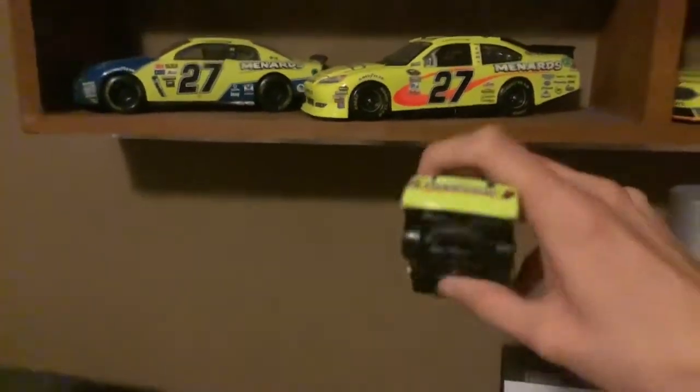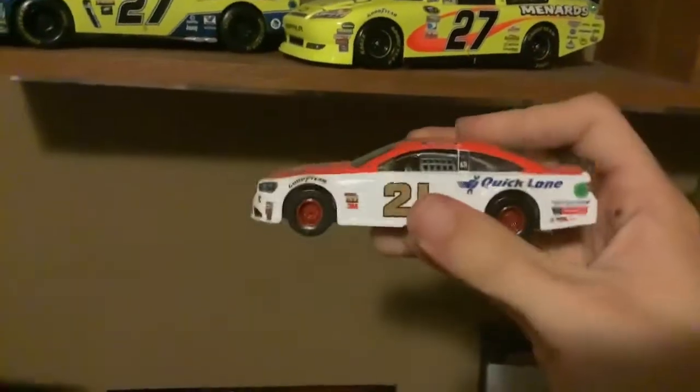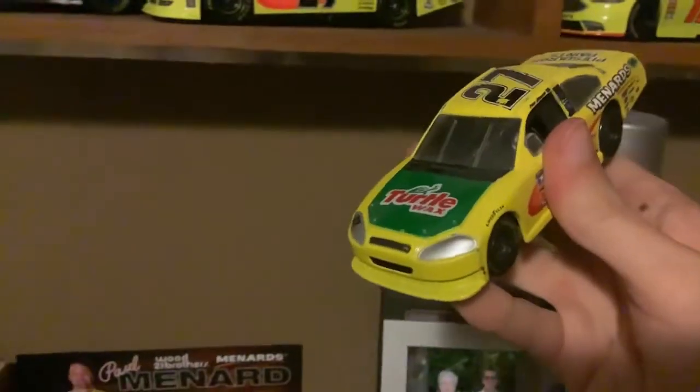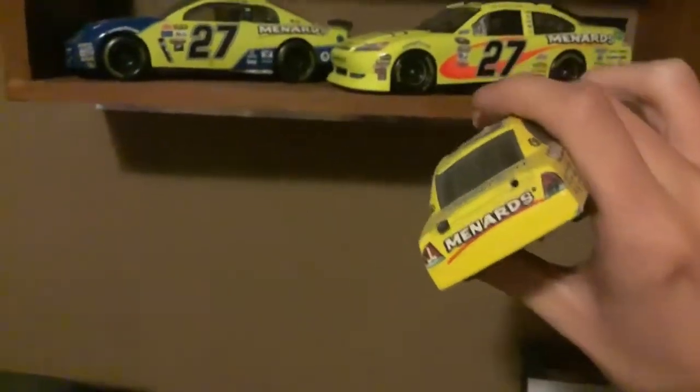And yes, unfortunately some of the paint did come off and the spoiler was off — kind of in bad shape, I know. But what can you do? And right up here is his 2018 Martcraft Quicklane Ford Fusion, which is also a sticker version. And right here we have his 2012 Turtle Wax Menards car. And yes, of course, the spoiler did break as well.